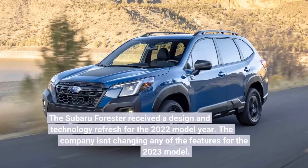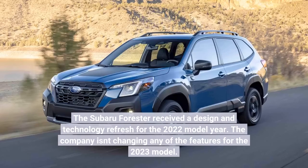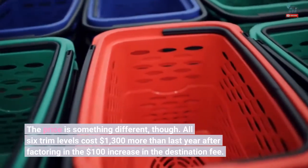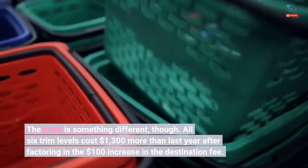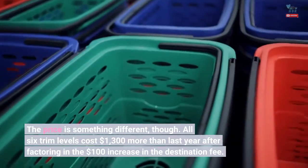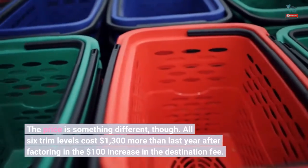The Subaru Forester received a design and technology refresh for the 2022 model year. The company isn't changing any of the features for the 2023 model. The price is something different, though. All six trim levels cost $1,300 more than last year after factoring in the $100 increase in the destination fee.